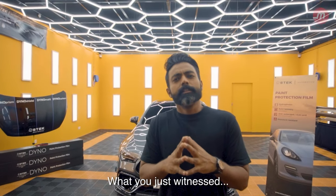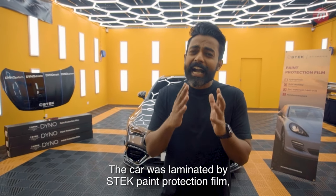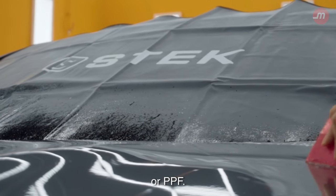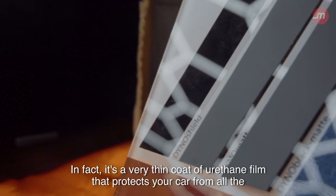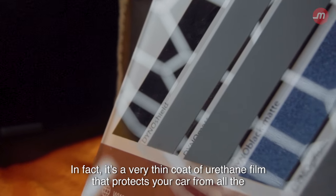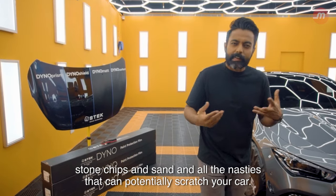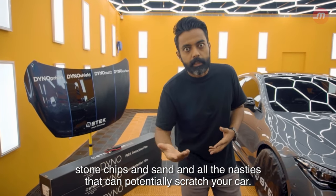What you just witnessed, it's not magic. The car was laminated by Stek Paint Protection Film, or PPF. It's a very thin coat of urethane film that protects your car from all the stone chips, sand, and all the nasties that can potentially scratch your car.